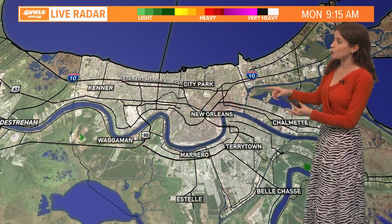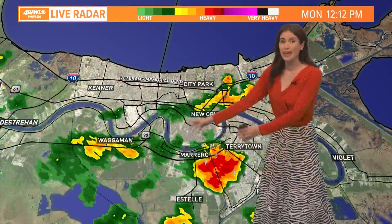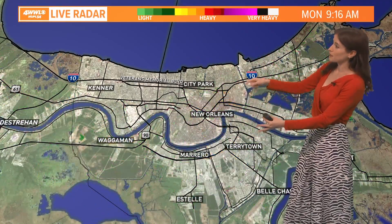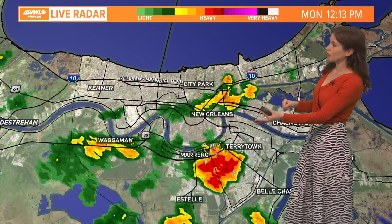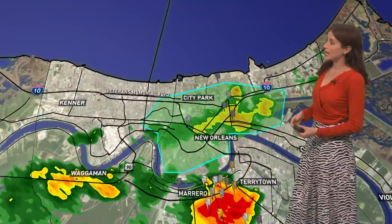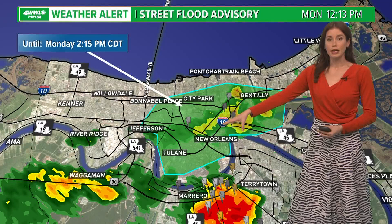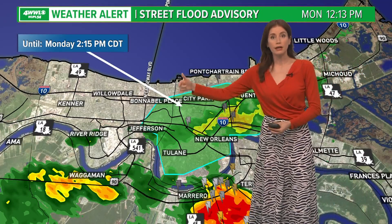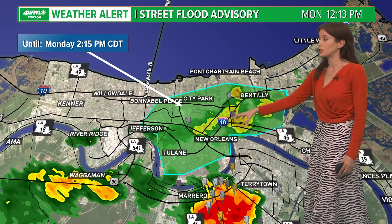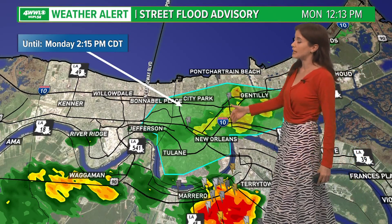We do have in the New Orleans area, especially along the West Bank, right where we were seeing that big downpour on the left-hand side of the screen — that's corresponding with the downpour around Gretna and Marrero and parts of Tarrytown, and also in New Orleans East to Mid-City area. There is actually a street flood advisory that's just been issued for this green shaded area, mostly just these parts of Orleans that have had that downpour. That advisory goes until 2:50.